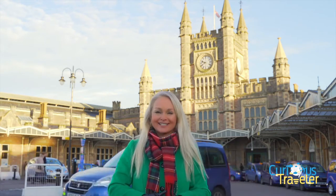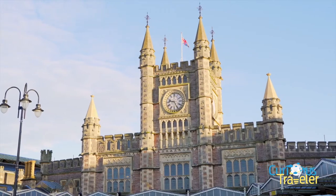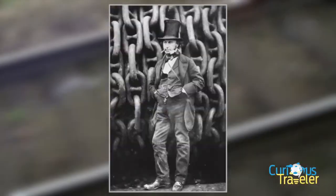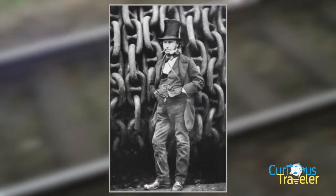Bristol Temple Meads Station was built in the 1840s, originally as the terminus for the Great Western Railway. If you think the station looks a bit like a palace, you're right. It was actually modelled after Henry VIII's Hampton Court Palace. And the man who designed it was the same curious fella who built the Great Western Railway — his name was Isambard Kingdom Brunel.